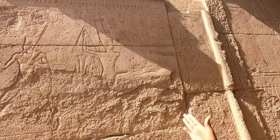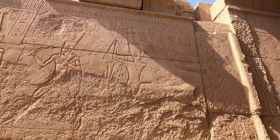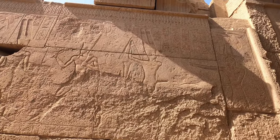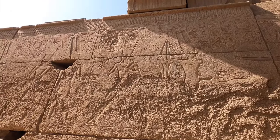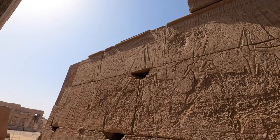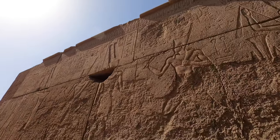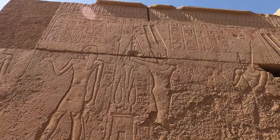Here is Thutmose III. Look at the colors, Amir — the colors on the granite. The vulture is here protecting the king. He's making offerings for Amun-Min and performing rituals to show that he is physically very strong before the god Amun. All the scenes are for the god Amun or Amun-Min. Look at the headdress — how beautiful.